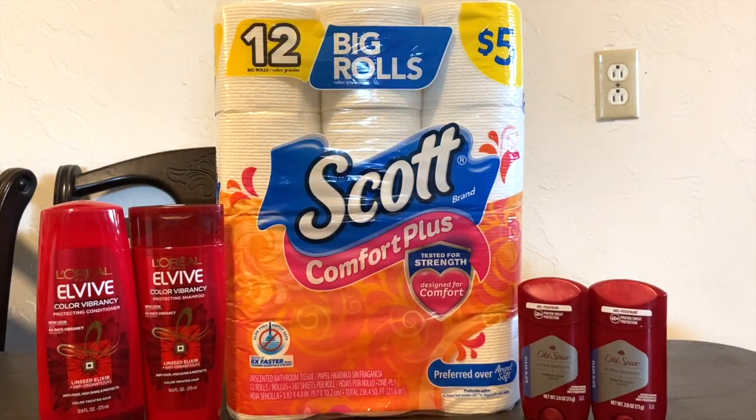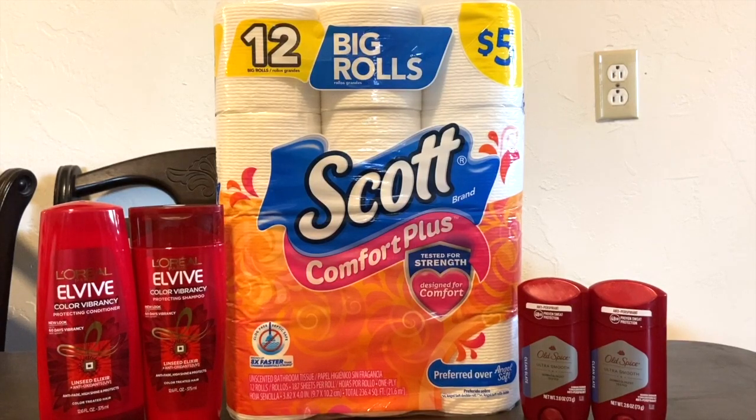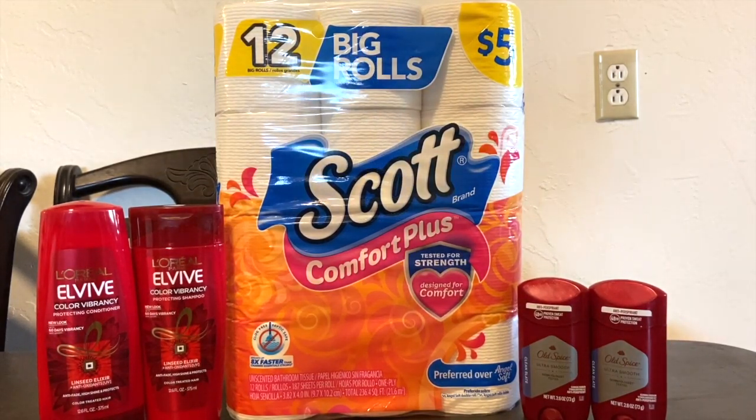Hi everyone, welcome back to the channel! I'm so excited to share this haul with you guys. This is a Walgreens haul for today. I was super excited because I got a lot of points and this was pretty much free — plus a money maker. So let's go ahead and get started with the deals.